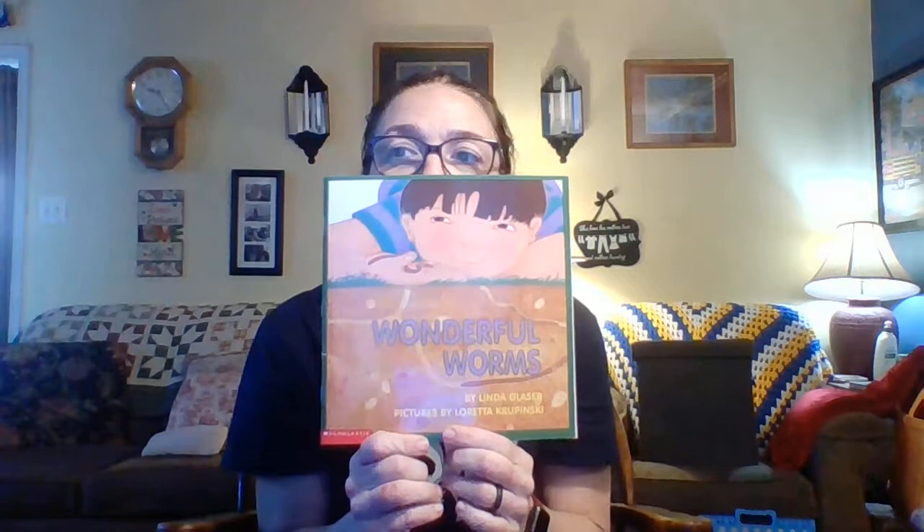Hello boys and girls, I'm back. This book is called Wonderful Worms and it's by Linda Glazer. Pictures by Loretta Kropinski. Wonderful worm? Gross.